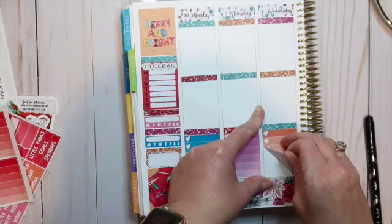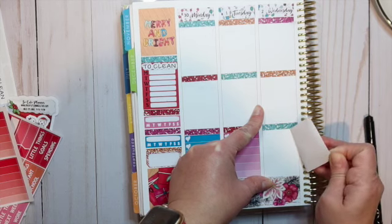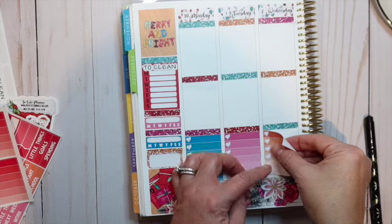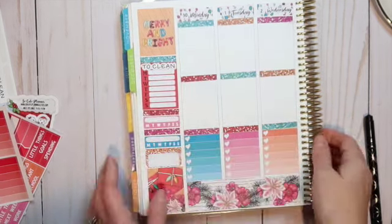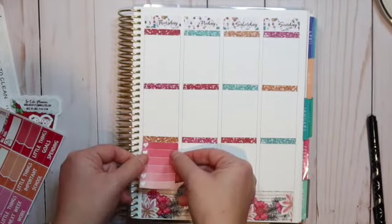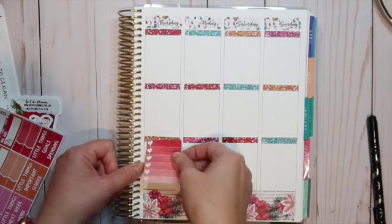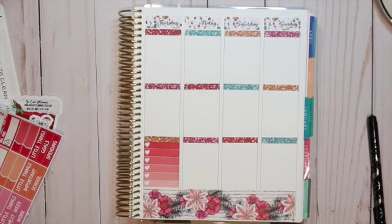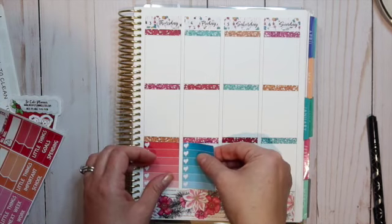Oh my gosh — I think what it is, is I have the header on slightly crooked. I'll just line it up to the side here. I'm not going to go back and fix my header because it's not that big of a deal. There's that — one more of these, and then I'm going to use the one that is just three.